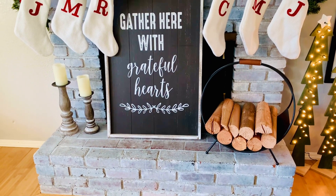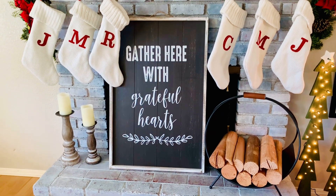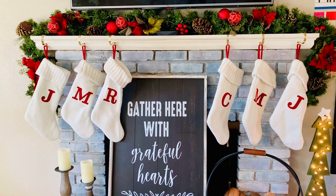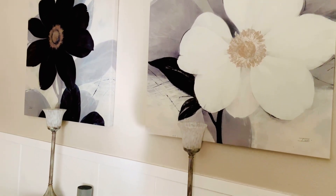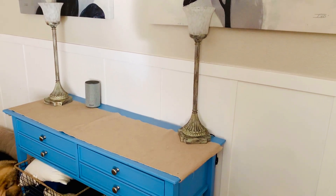I thought that this 'Gather Here with a Grateful Heart' sign would tie together the holiday season of Thanksgiving as well as Christmas. It's still pretty early in the season and I am going to hold off on putting up my Christmas tree until after Thanksgiving. Now I'm going to move on to just decorating this table and changing out my wall art.